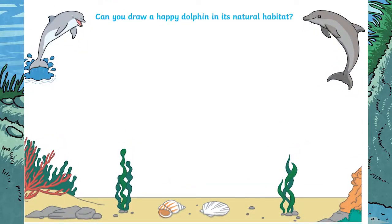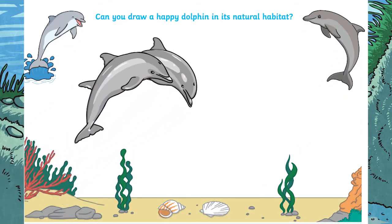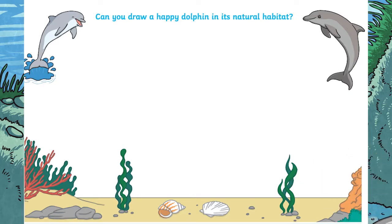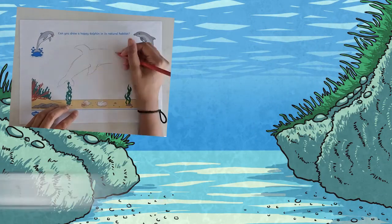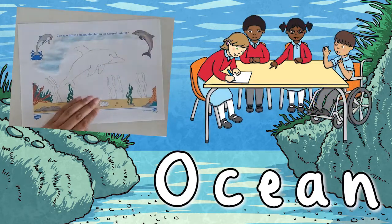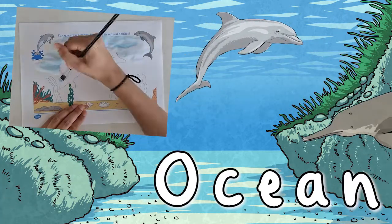For example, have a look at this drawing prompt that we have on a dolphin. Children are asked to draw a happy dolphin in its natural habitat. You can link this resource if you are teaching your children all about the ocean. Children can research different types of dolphins that they might find in the ocean and choose to draw one of them.